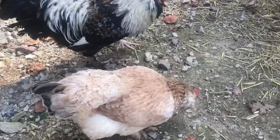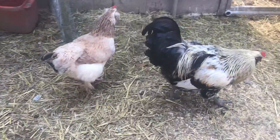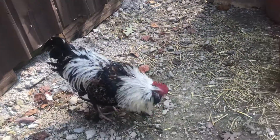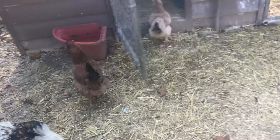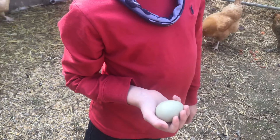We ended up with eight chickens and two of them were roosters, and we didn't want roosters. I'm going to show you this green egg that Paxton's home — this is the color egg that she laid.